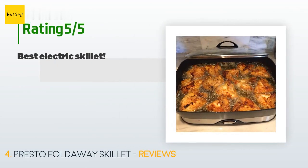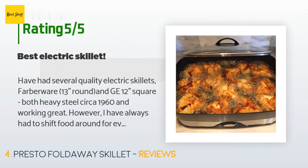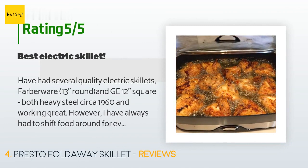There are 3,706 reviews with an average rating of 3.9 stars. A customer said: 'I have had several quality electric skillets — a Farberware 13-inch round and a GE 12-inch square, both heavy steel circa 1960 and working great. However, I have always had to shift food around for even heating. My large oblong rival electric skillet, a gift, has always had poor uneven heating. I finally decided to replace it with the Presto 16-inch Foldaway — cannot praise it enough. Although not as heavy aluminum as their 12-inch square skillet, that does not seem to interfere with its performance. Most even cooking I've ever experienced — I have professional copper pans and commercial-grade Calphalon for 30 years, but this skillet stands out.'